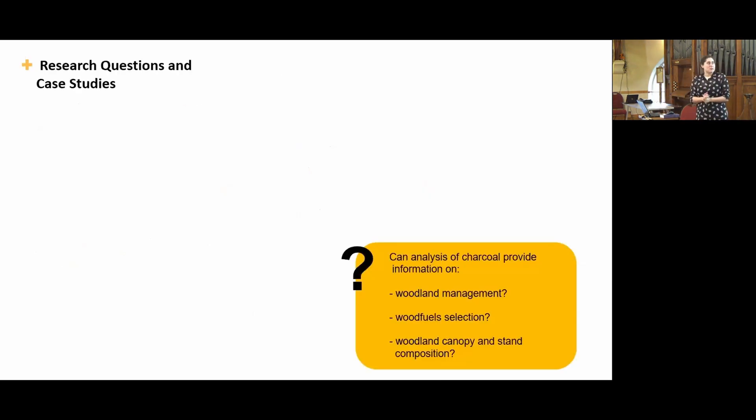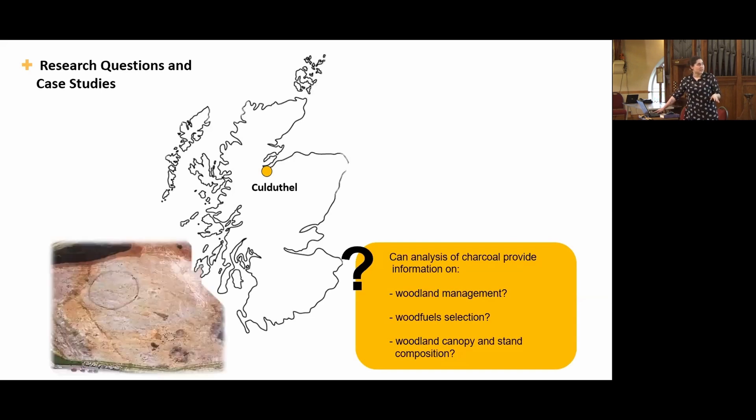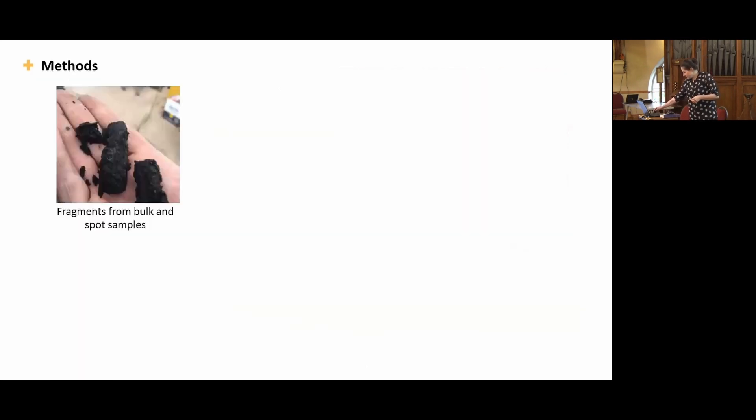Hopefully today I'll be able to show you how charcoal can inform on woodland management, wood fuel selection, and canopy and stand composition using two case studies. The first is Koldasso, a huge purpose-made craft-working centre located on the outskirts of Inverness, with a number of roundhouses used as workshops, and which has yielded almost a quarter of all iron-smelting furnaces known for the Scottish Iron Age. The second is the Cairns, which gives us an example of smaller-scale metalworking.